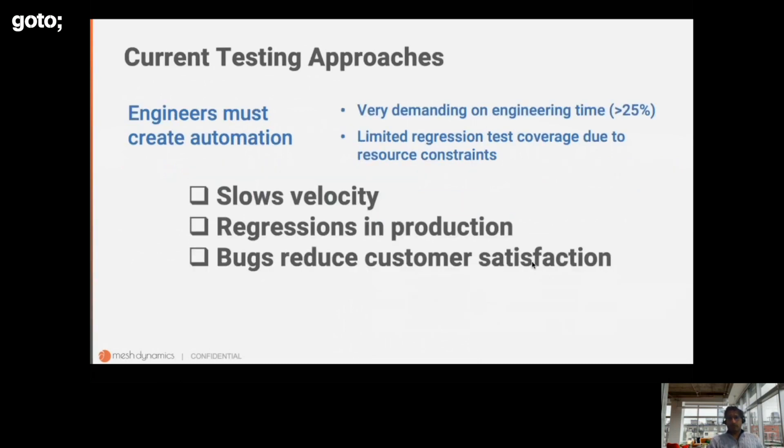Looking at current testing approaches, engineers must create all this automation. They must design the test scenarios, prepare the test data, the test scripts, and maintain them. All of this is hugely demanding on their time. Typically, more than 25% of all engineering effort in a team is spent on creating automated test suites. Despite all this effort, the coverage of regression tests tends to be limited because of constraints around timeliness and the need to deliver new capabilities for the business.